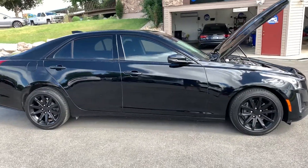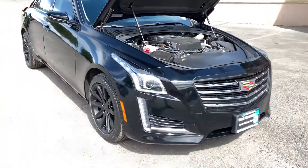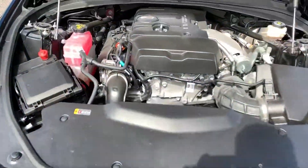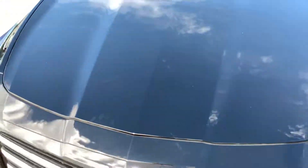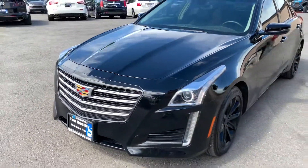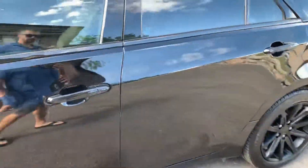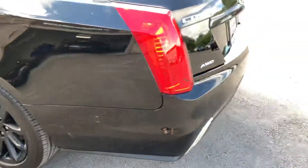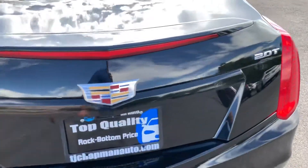Hey guys, this is a 2017 Cadillac CTS all-wheel drive 2.0 turbo, super low miles — came in with 1500 miles, we've got it up to about 2100. We've done a blackout on it: tinted all the windows, blacked out all the chrome, powder coated the rims. Super good-looking car.